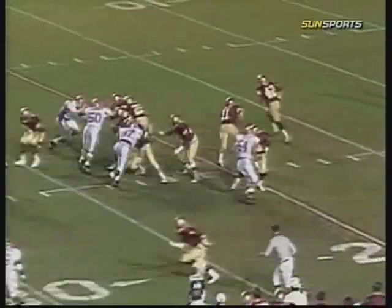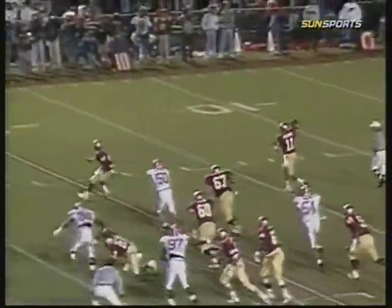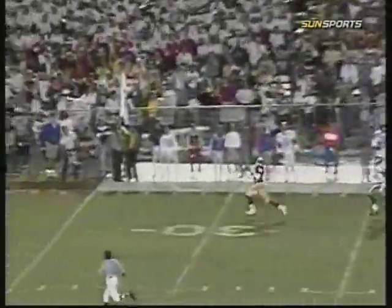From the 24, Weldon will sprint out to his right and throw his first pass. Pops the arm, now he wants to go long. Downfield, he's got Dawsey wide open. He makes the catch at the 42, to the 15, to the 10. It is a Florida State touchdown!